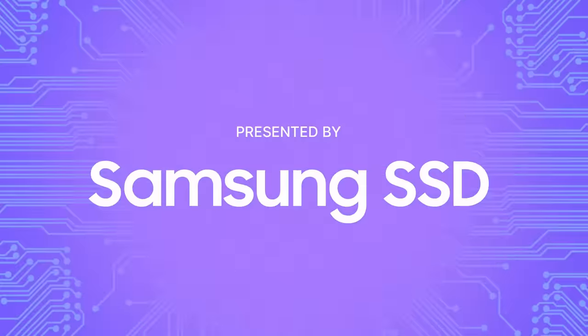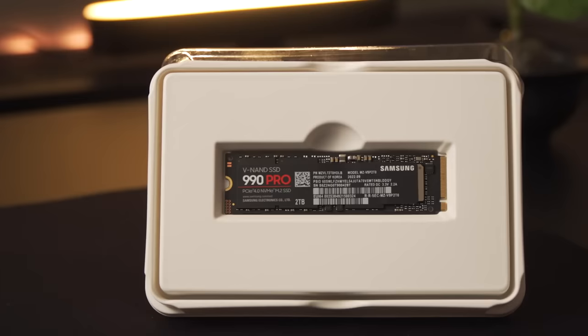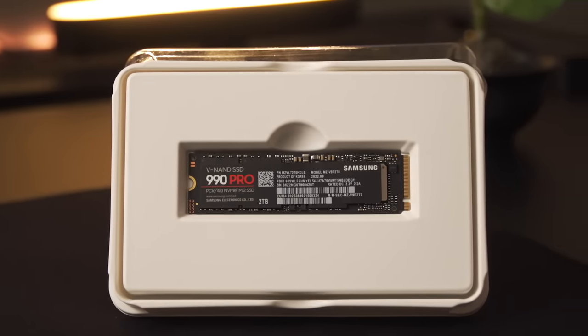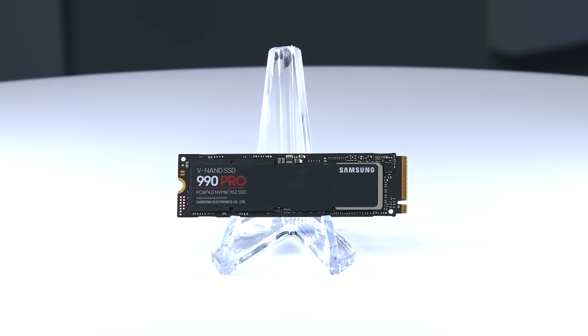Presented by Samsung SSD — essential for gaming. Today's Battle Station upgrade comes courtesy of the Samsung 990 Pro Gen 4 NVMe SSD. Enjoy read and write speeds of up to 7,450 and 6,900 megabytes per second respectively with the Samsung 990 Pro.